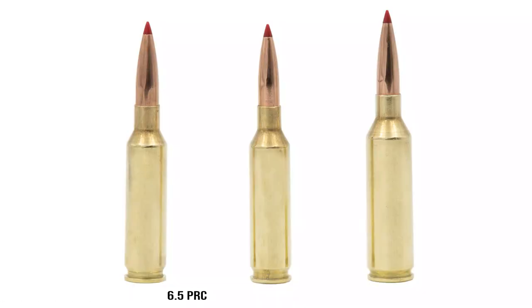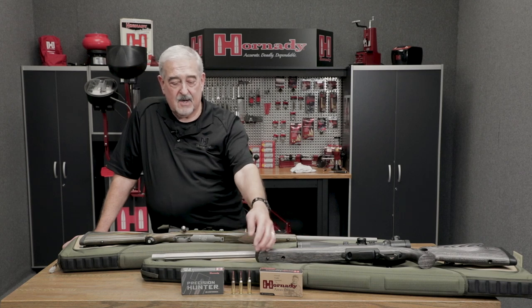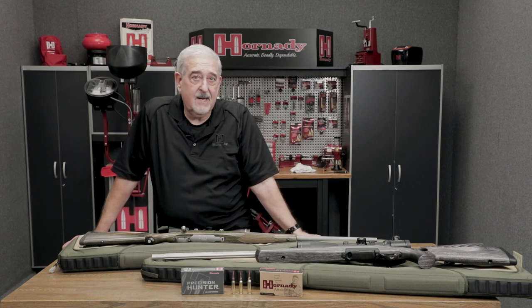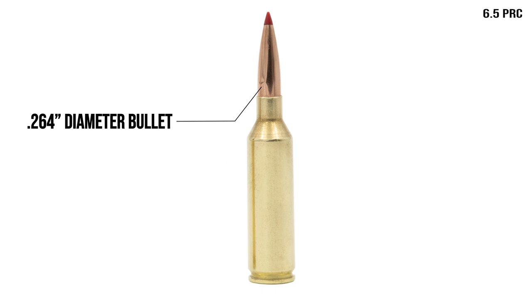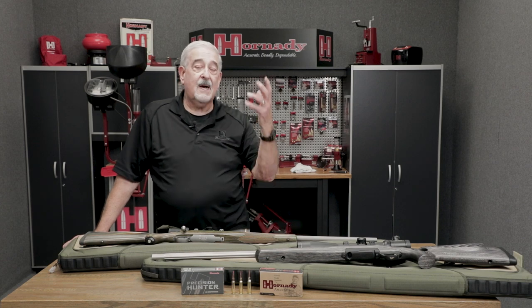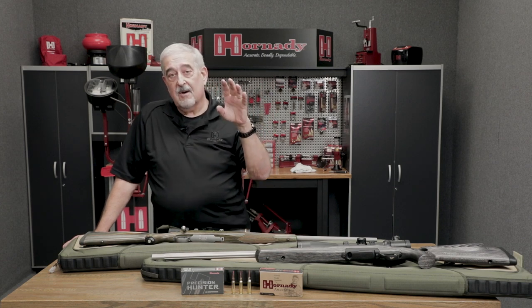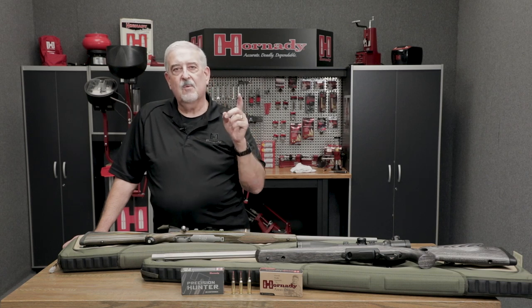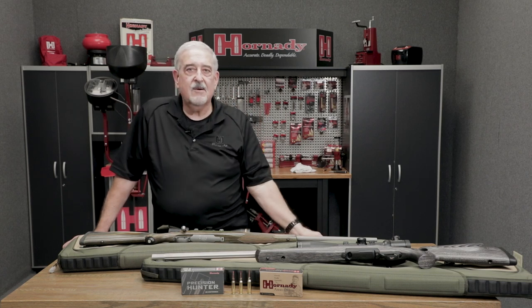The newest kid on the block, so to speak, is the 6.5 Precision Rifle Cartridge, or the 6.5 PRC as it's commonly known. The cartridge on your right is essentially the Magnum version of the 6.5 Creedmoor. The PRC is a totally separate case making a new and separate cartridge, and it's for the shooter that wants to shoot long-range — whether at F-class, 1,000-yard or 1,200-yard bench rest, or beyond — and wants to shoot a 6.5 bullet with a high BC. With the heat shield tip, the bullet sheds velocity much, much slower, so your impact velocity will be higher to deliver greater impact energy at long range.